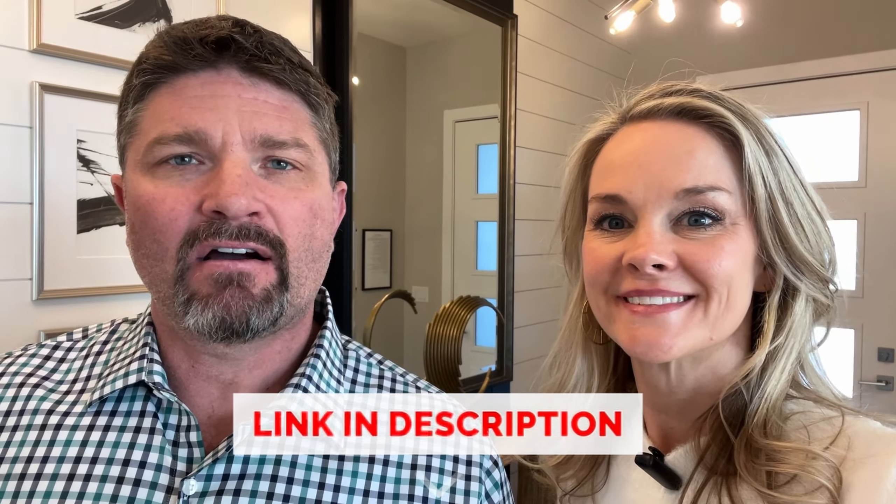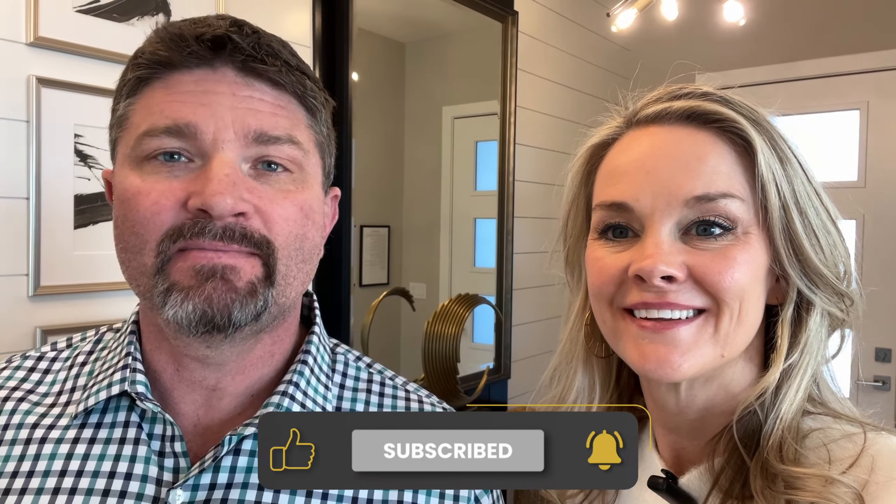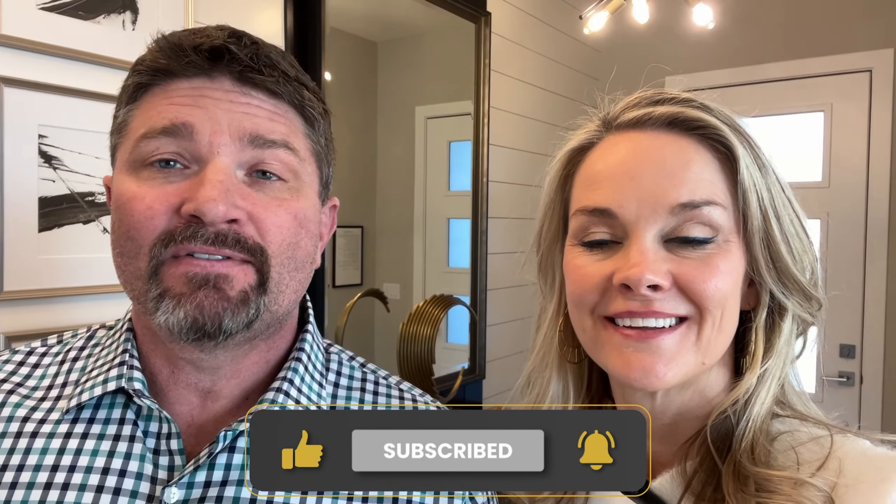I hope you enjoyed that tour of the Toll Brothers Boyd model. This single level ranch home is an amazing opportunity here, and they have a ton more coming up. They have three quick move-ins that will be ready in the next couple of months, so if you're interested, make sure you let us know. If you enjoyed this video, make sure to like, subscribe, and click the bell for notifications so you never miss any of our amazing videos about living along the Colorado Front Range.